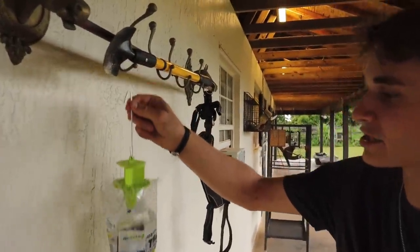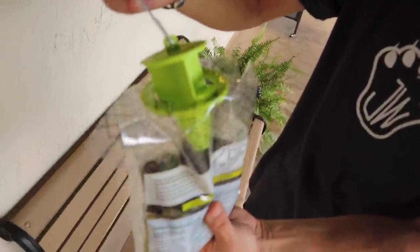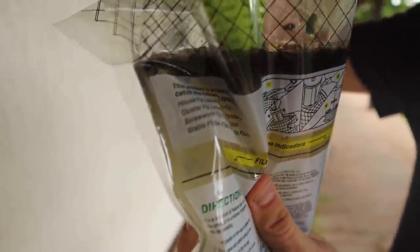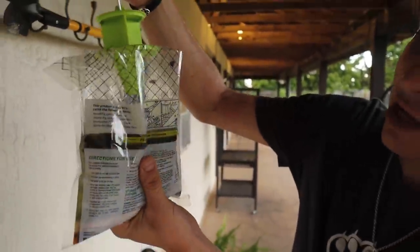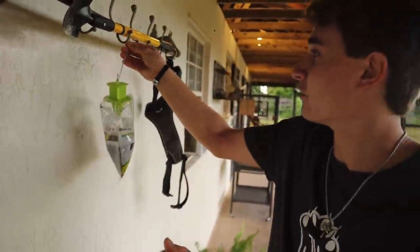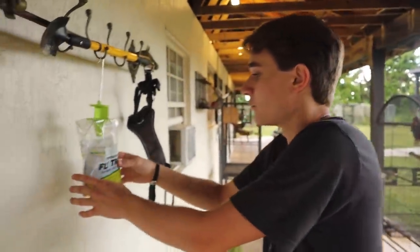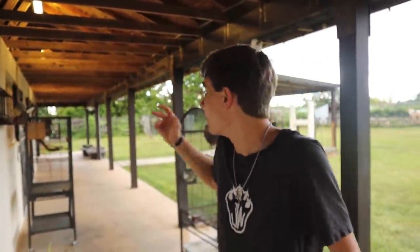Not only have I set traps for rats, I've also set these fly traps because I have so many flies right now. Look in the bag — look at all that black stuff. These are all flies in the trap. We've probably trapped over a hundred flies so far. The flies are really nasty — they create maggots and bother the animals — so we've been setting these fly traps up and they're actually doing a great job catching hundreds of flies.